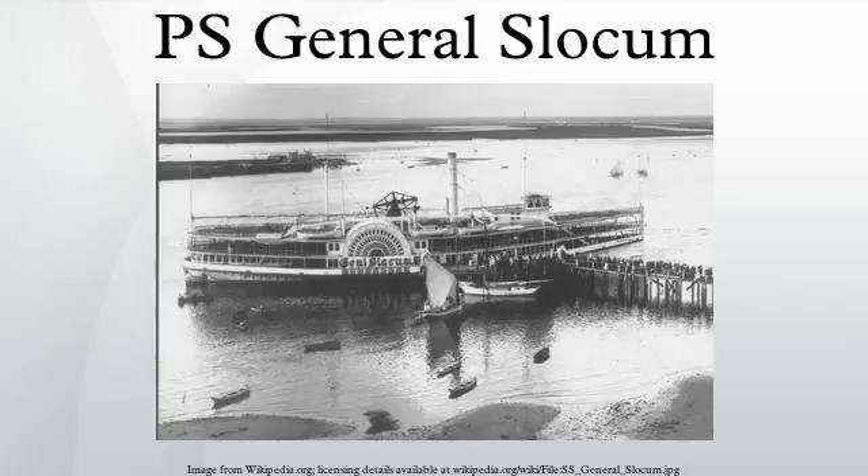Service history: The General Slocum experienced a series of mishaps following her launch in 1891. Four months after her launching, she ran aground off Rockaway; tugboats had to be used to pull her free. A number of incidents occurred during 1894. On July 29, while returning from Rockaway with approximately 4,700 passengers, the Slocum struck a sandbar with enough force that her electrical generator went out. The next month, the Slocum ran aground off Coney Island during a storm.